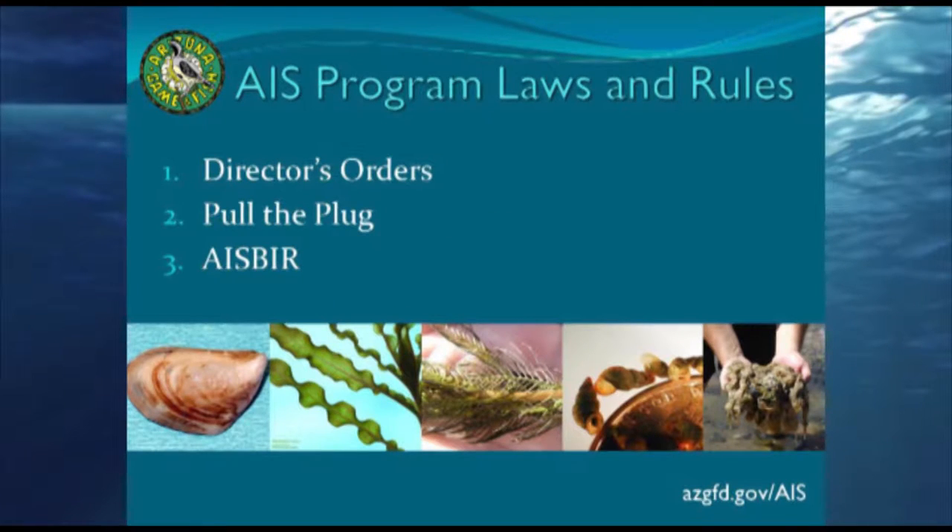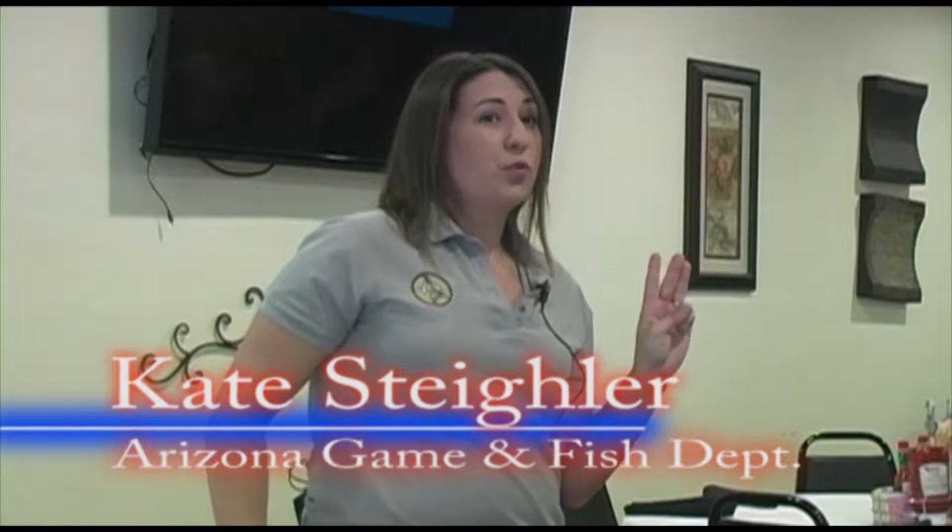You need to know what our rules and laws are in Arizona, because they are a little different than other places. We have something called director's orders, which give us the authority to enforce rules and laws. We have three of them: Director's Order 1 is a list of species we have or are concerned about; Director's Order 2 is what affected waterways we have in the state; and Director's Order 3 is what are the mandatory conditions for boat movement.